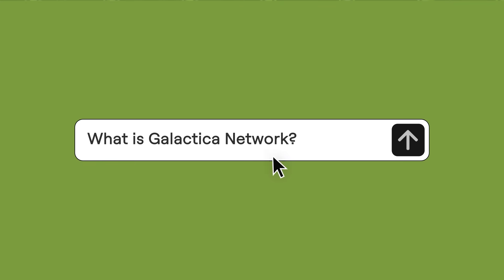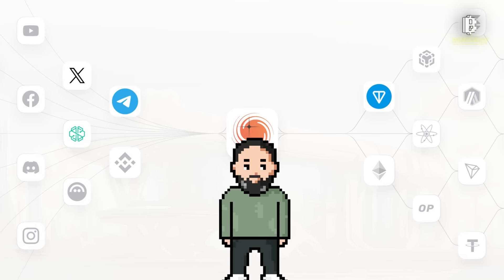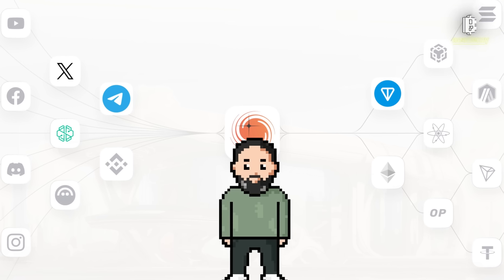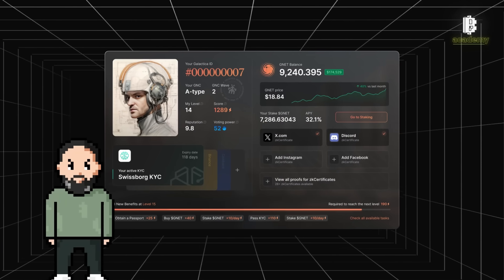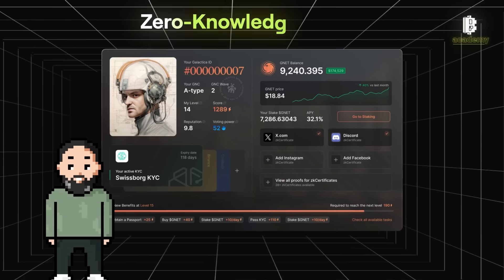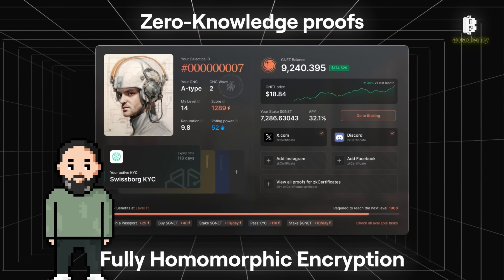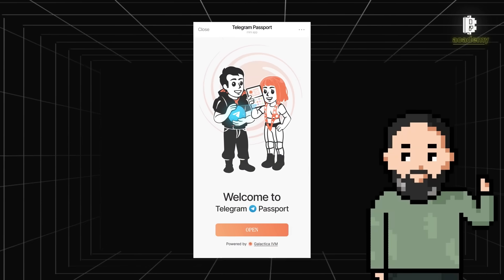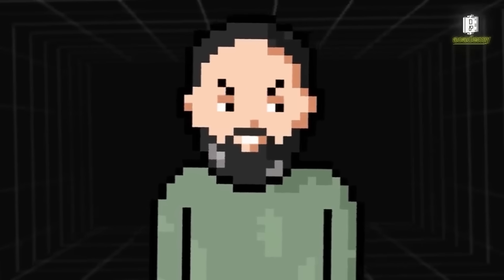The Galactica Network, Bloom Labs' newest partner, is a great example of a meritocratic system in action. Their Identity Virtual Machine (IVM) provides a secure way to create and manage digital identities and Web3 reputations, using cutting-edge tech like zero-knowledge proofs and fully homomorphic encryption to keep your data private while ensuring transparency.